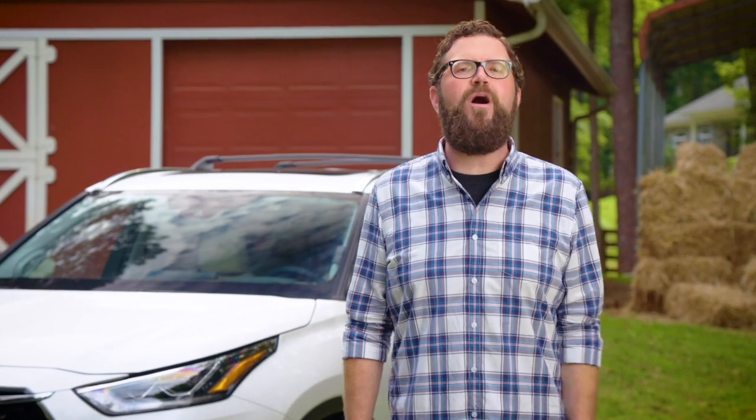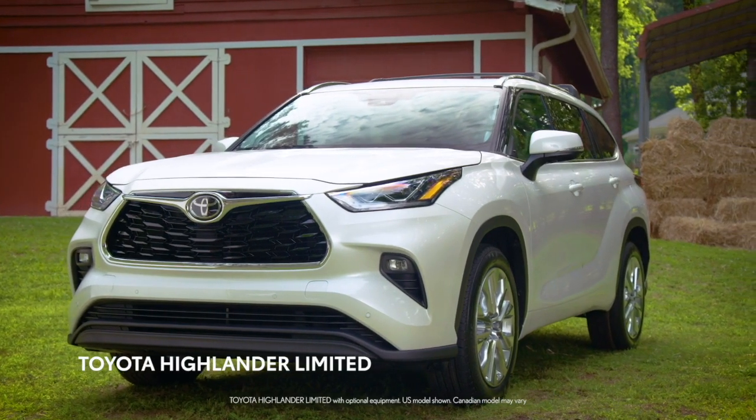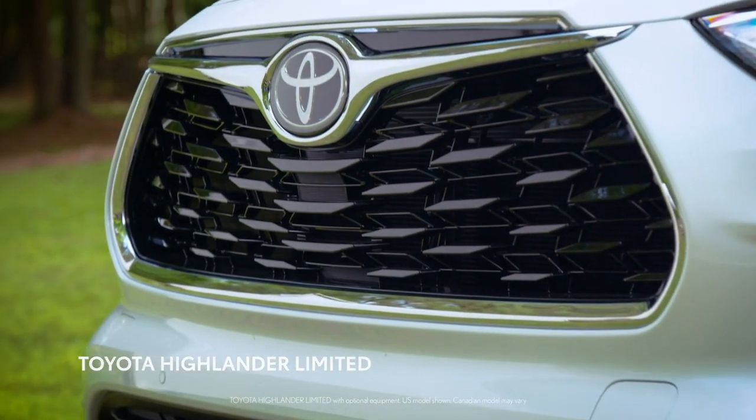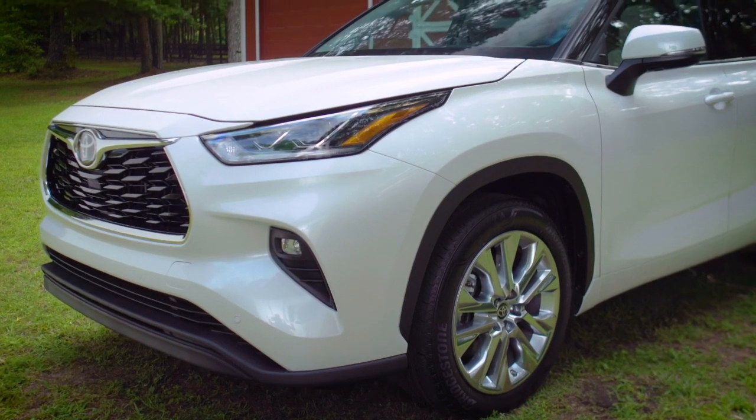So I thought it might be fun for us to take a walk around the latest Highlander. It's beautiful with a chiseled redesign and this fantastic new front grille. When you pair that with the available 20-inch wheels, it really has a bold new look.